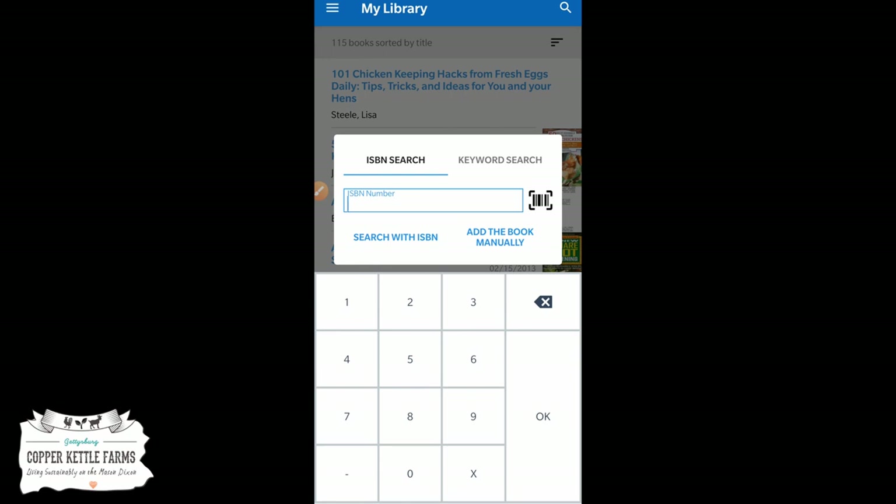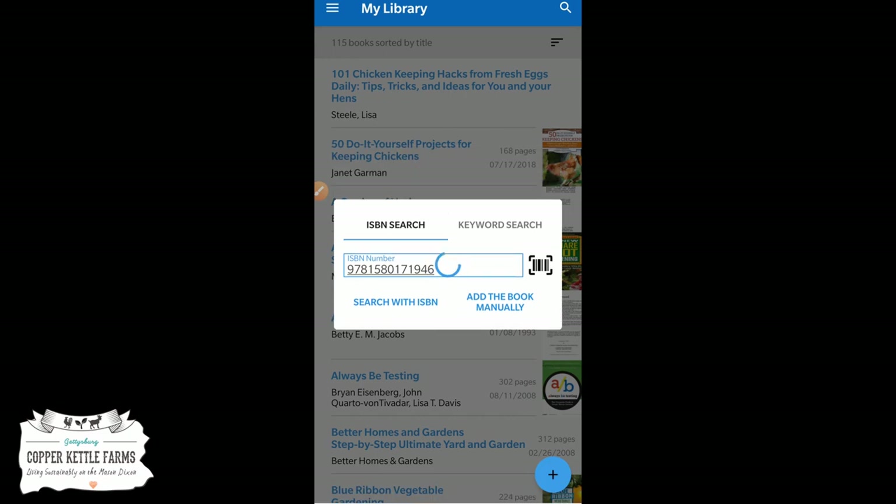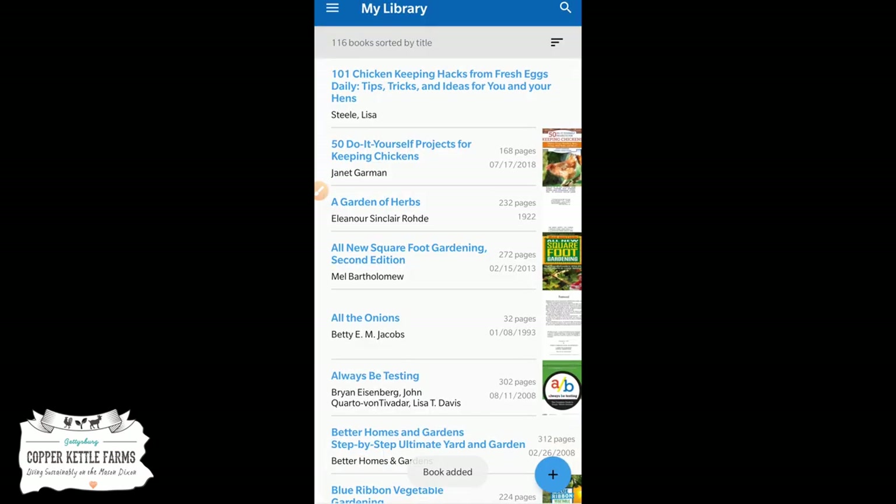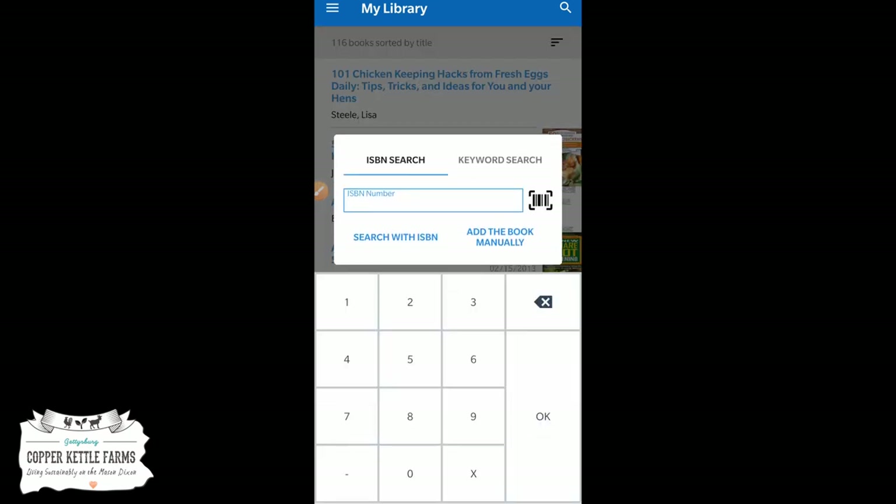I'm also going to demonstrate entering the ISBN number manually, just so you can see that part. This one is 9781580171946. It pulls that one up — that is the book I'm looking at. The category shows as House and Home, which is perfectly fine, and I'll go ahead and add that one.